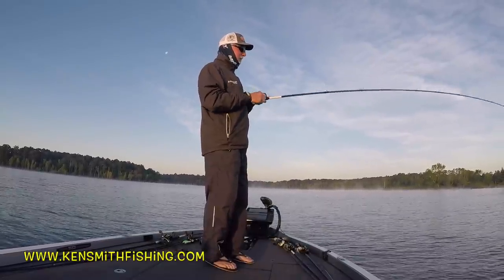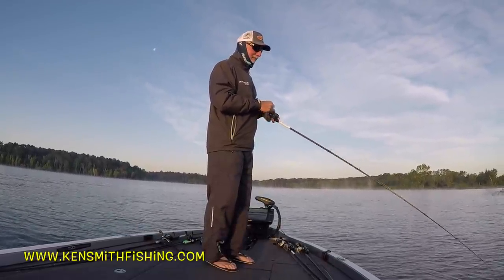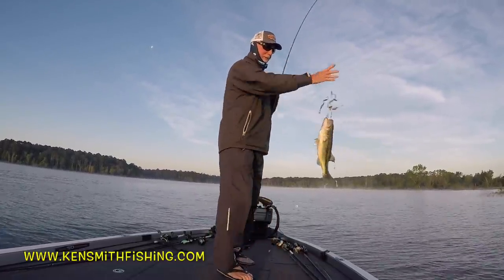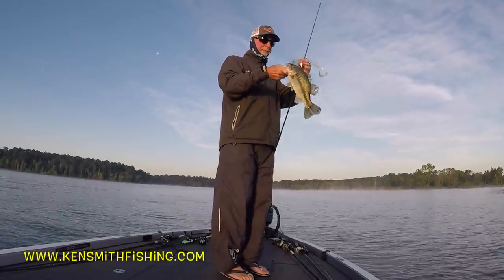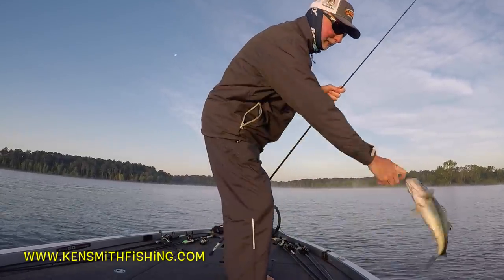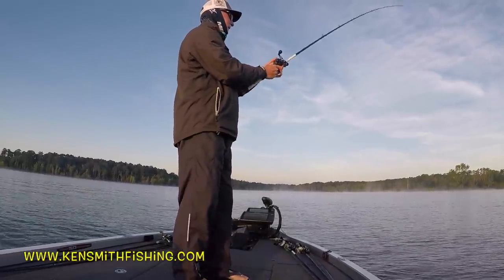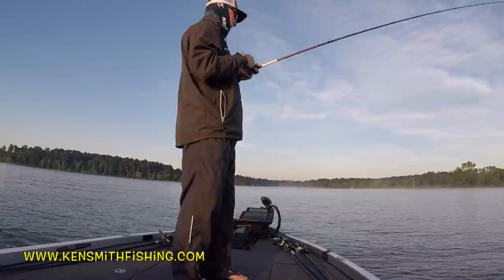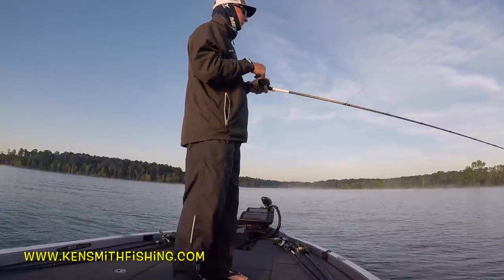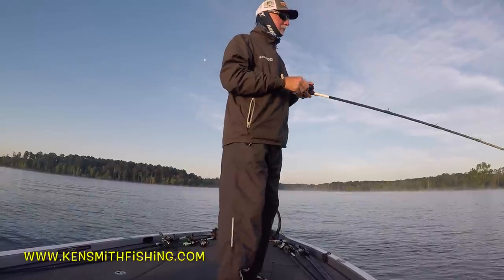I'm out here again looking for the shad spawn this morning, and I don't think I found it. That's a pretty nice fish. There's just no shad activity. I'm back down lake again. It's a nice solid fish. These cool nights just keep messing it up. Water temp's getting there — water temp right here is 80.7. If we're getting close, there may be a little shad spawn going on right there.